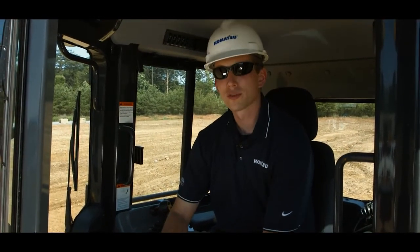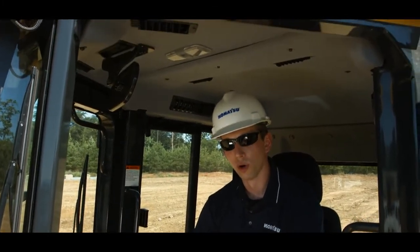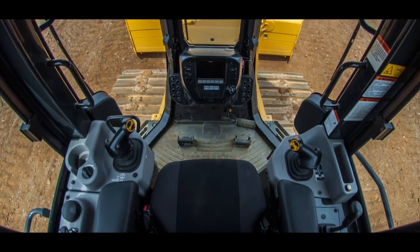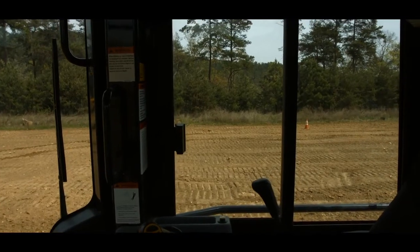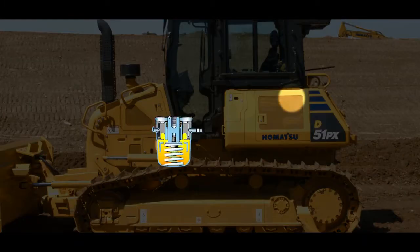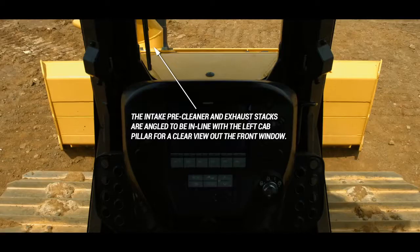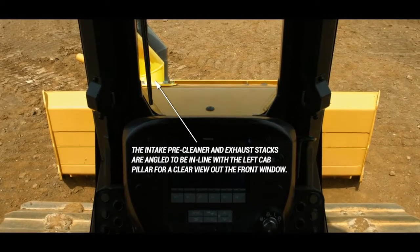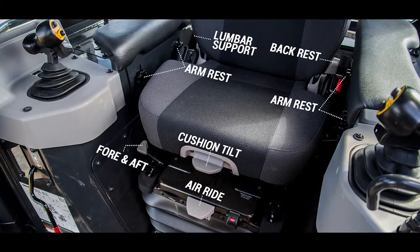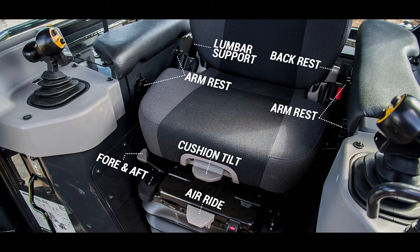Komatsu has integrated the rollover protection system and falling object protection system, providing a wider cab with more room. This integration also provides increased side visibility, high rigidity, and a superb ceiling to prevent dust entry. Silicon oil-filled viscous cab mounts provide a quiet operating environment by isolating shock and absorbing vibration. Excellent blade visibility is provided by the unrivaled super slant nose design. The standard large-capacity heated air ride operator seat with lumbar support provides plenty of comfort.